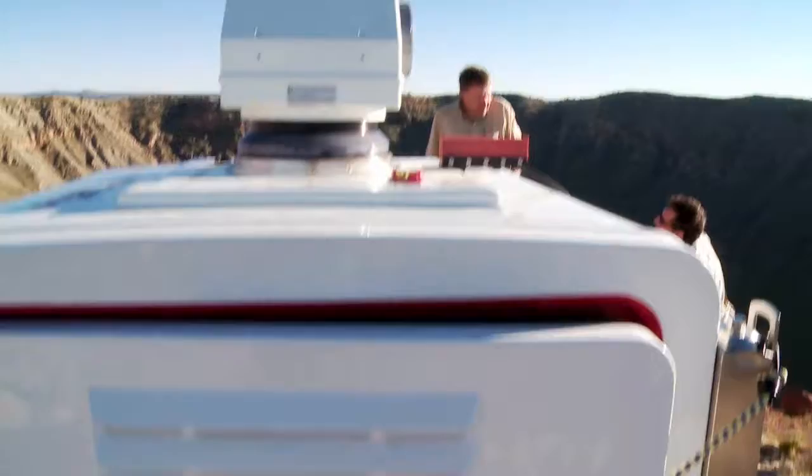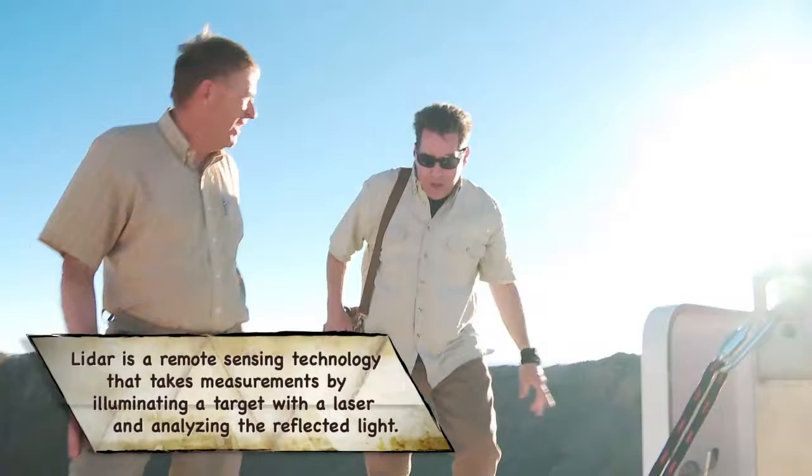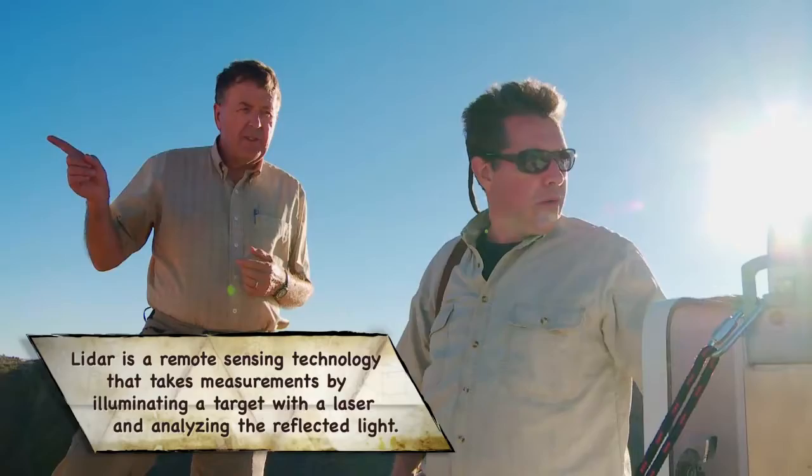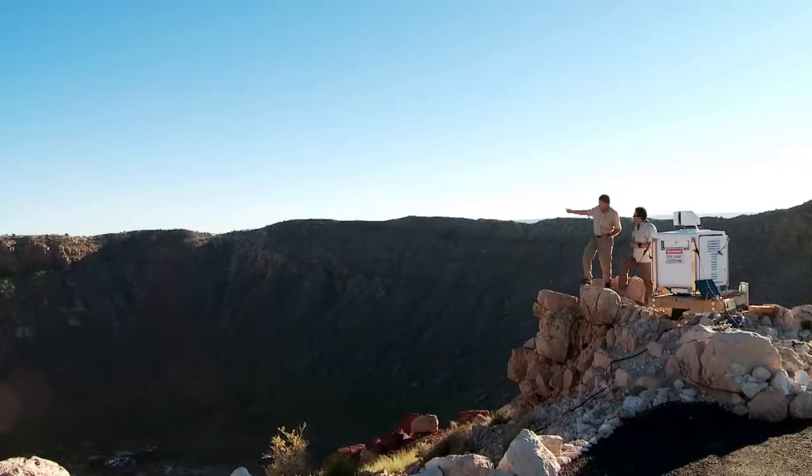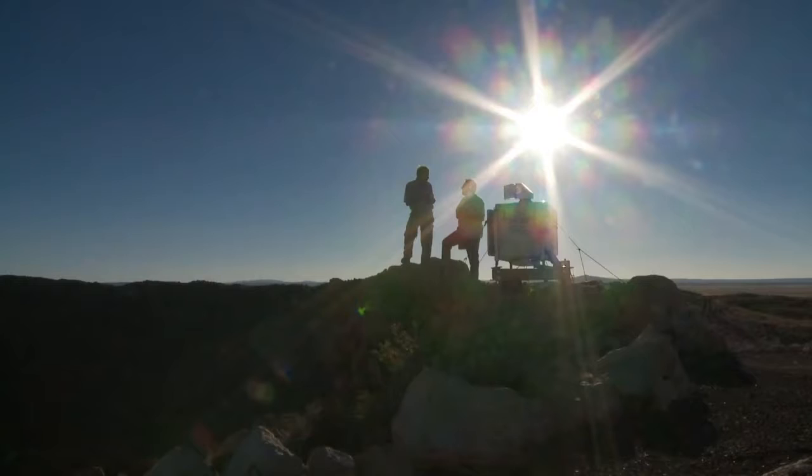I've worked with LiDAR at another meteorite crater at Whitecourt in northern Alberta. In atmospheric science, we use it to measure winds. By pointing the laser beam in a certain direction, we're able to measure the winds along the beam. We're in a perfect location because we can scan over that rim, and we can even point the LiDAR down into the crater and see the wind field there.